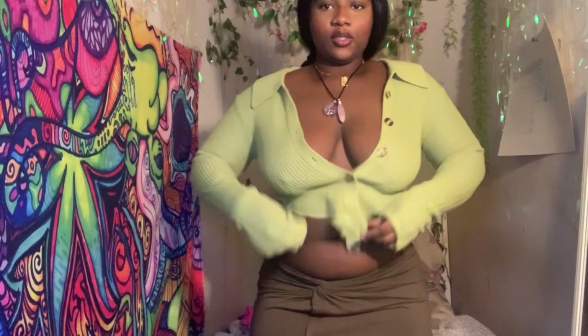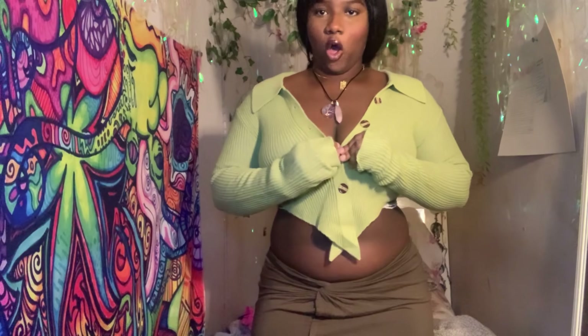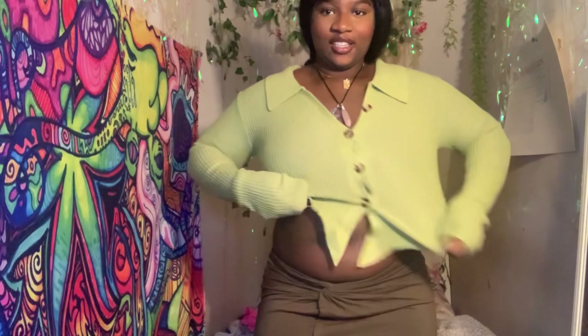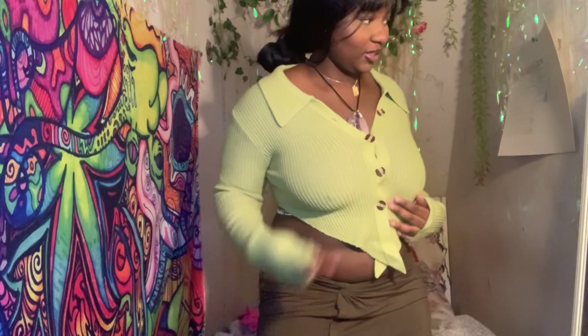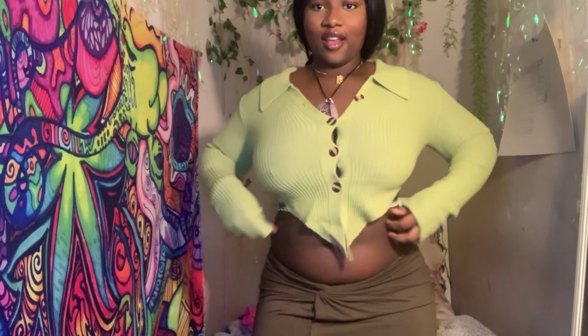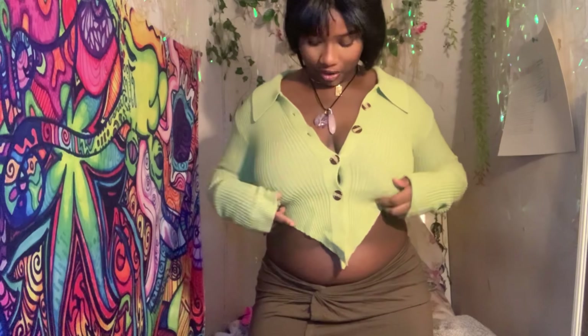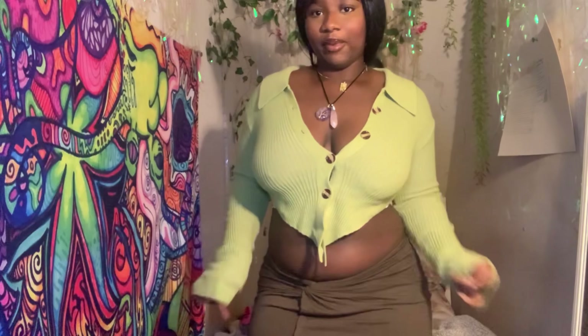This top is meant to be buttoned up all the way, but let me show you what happens when I do that — I don't like that gap and I don't like how it sits. But I do love this top, it's so cute, it's so me — it's giving sexy librarian.